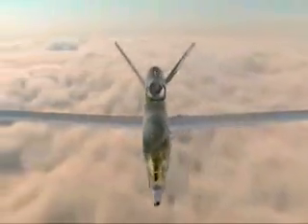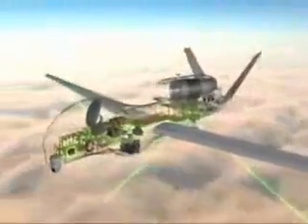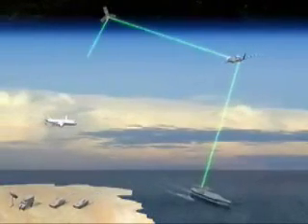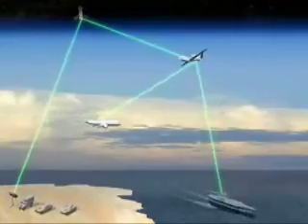Maritime tracks, imagery and signals intelligence will be processed on board and relayed to shipboard, land-based and airborne users via line-of-sight or satellite communications links in near real-time. Commanders will receive continuously updated information on the numbers and types of vessels present within their designated search area.